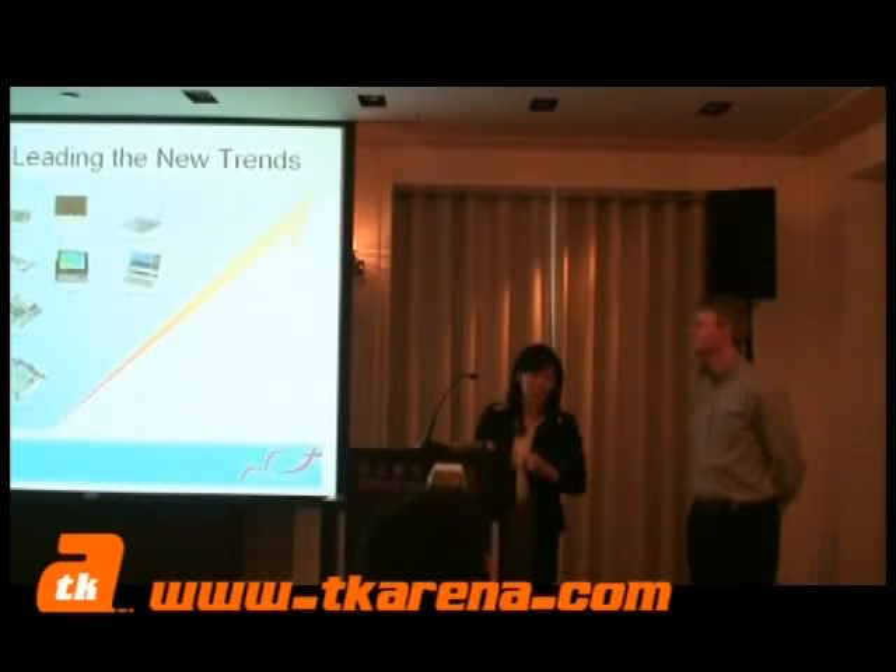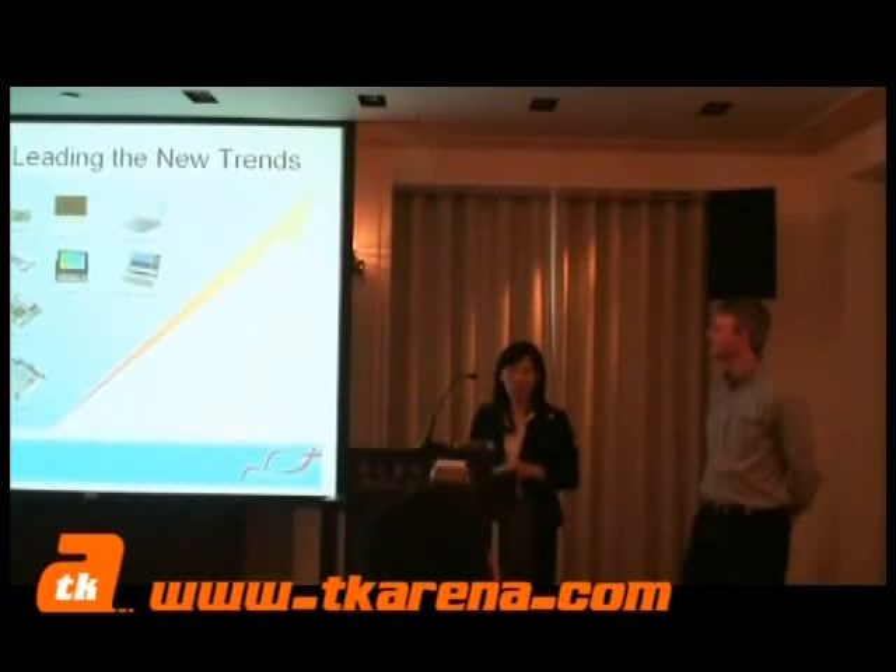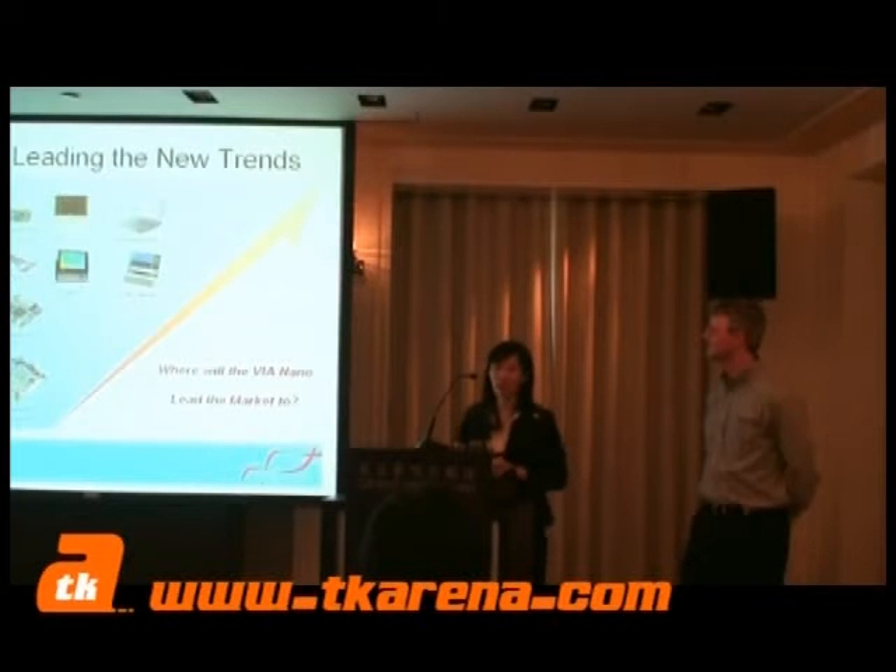I'm stealing this slide as well. These are all the things that we were creating along the seven, eight years of being in the x86 processor market. We talked about fanless media platforms, mini-ITX, nano-ITX, Pico-ITX. We talked about mini-node, UMPC, and all this. So what will the VIA Nano processor lead the market to based on these key elements?